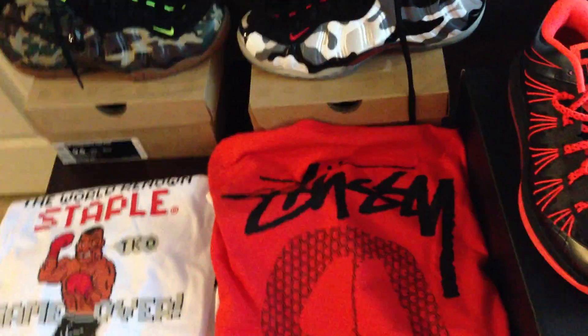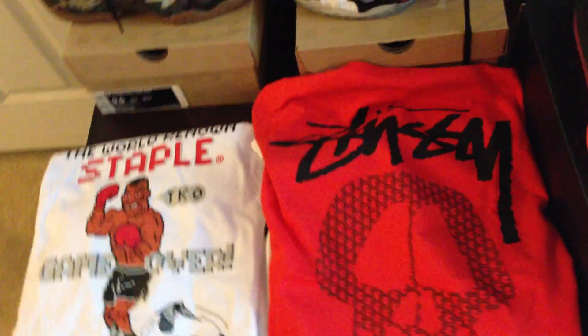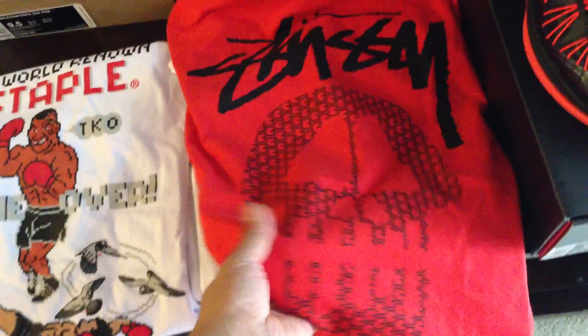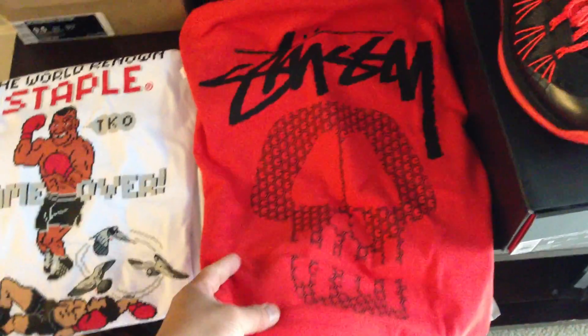The video I posted yesterday about the elephant print fives — somebody mentioned having the blue hits be red instead. And I was like, dude, genius idea in my eyes. That would have looked so crazy if they did the accents in those as red instead. I have a feeling a lot of people are still hating on those shoes, but I will see what happens when they release. I have a feeling people would be changing their minds.